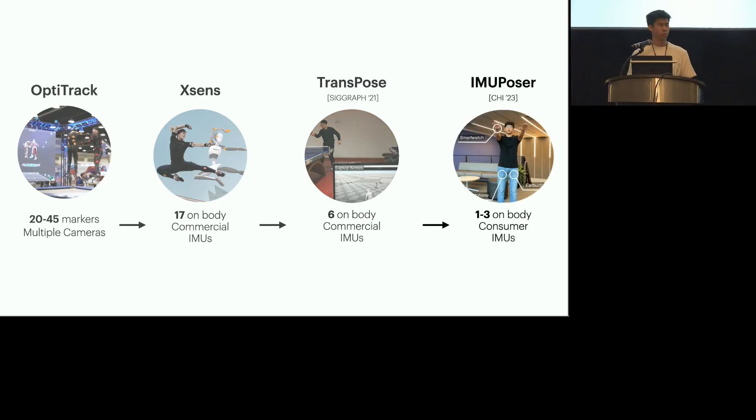And most recently, IMU Poser by Vimal showcased that full-body pose can be achieved from consumer IMUs found in iPhones, earbuds, and watches, which tend to be more noisy and have a lower sampling rate than commercial ones.